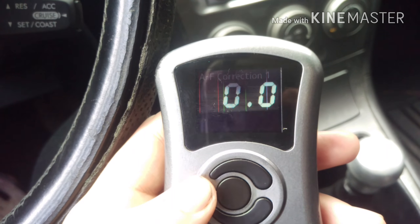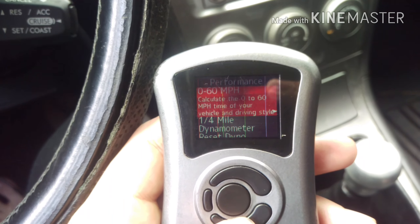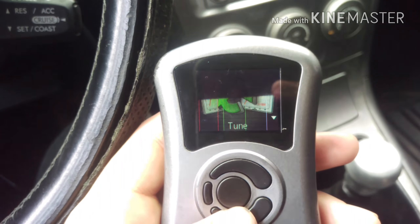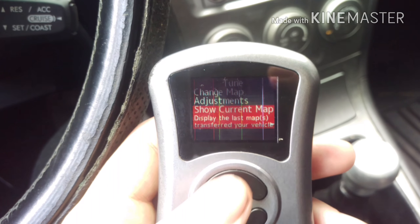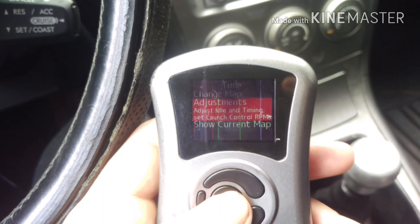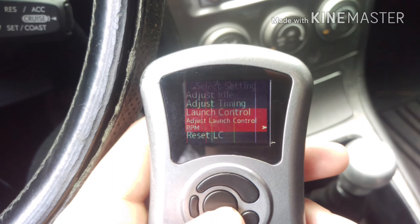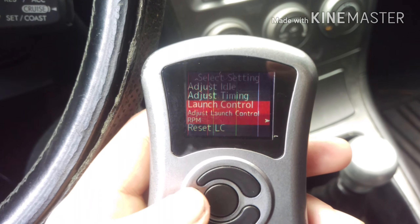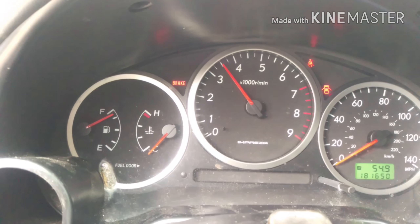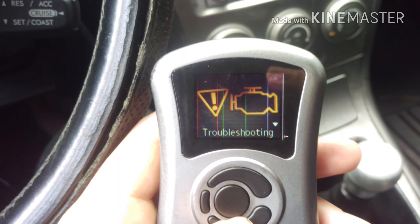In the performance section it'll tell you zero to 60 time, quarter mile time, and a dyno — though that's probably not very accurate. In the tune section under adjustments you can adjust the idle, adjust the base timing, and set a launch control, which is super awesome. My engine is still knocking but I confirmed launch control does work.